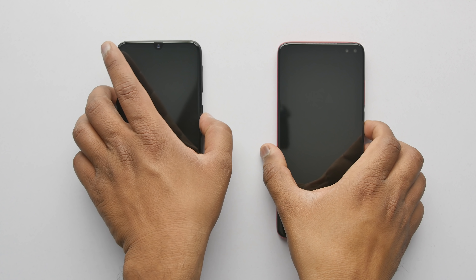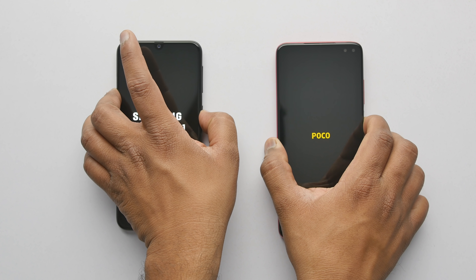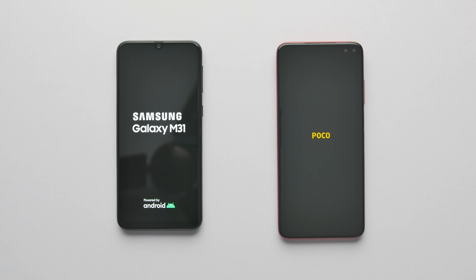Hey guys, this is Saurabh Nahai from All About Technologies and in this video, let's do a speed test comparison between the newly launched Samsung Galaxy M31 and the Poco X2.